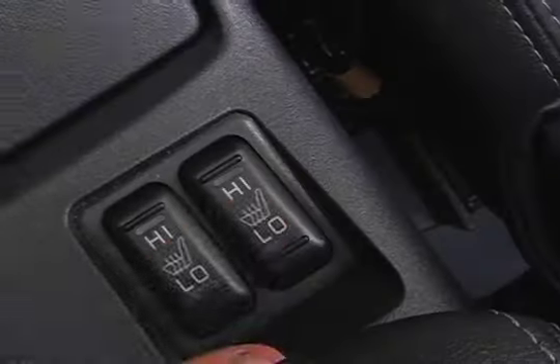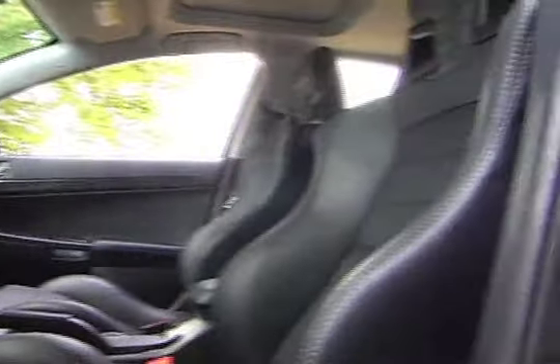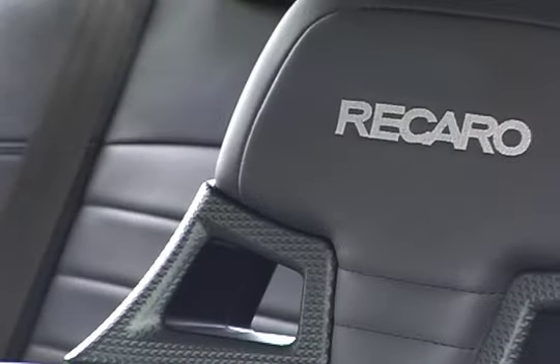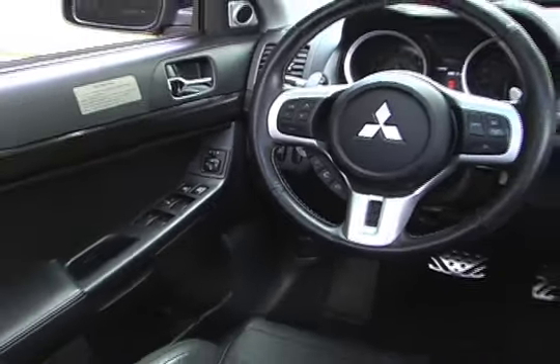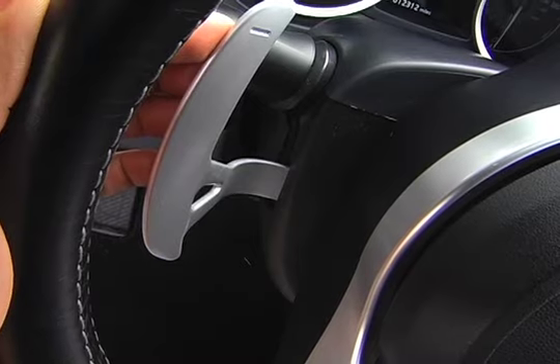The EVO MR Touring's cabin features deeply bolstered leather Recaro front buckets with two-level heating. Seat controls are strictly manual, and adjustable lumbar support is not offered. With Mitsubishi's magnesium alloy paddle shifters and integrated audio, cruise, and Bluetooth controls, a driver's hand stays safely on the leather-wrapped steering wheel.